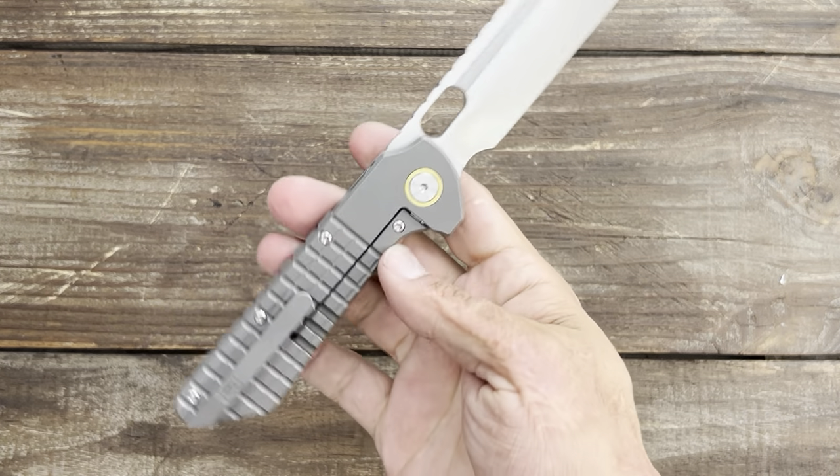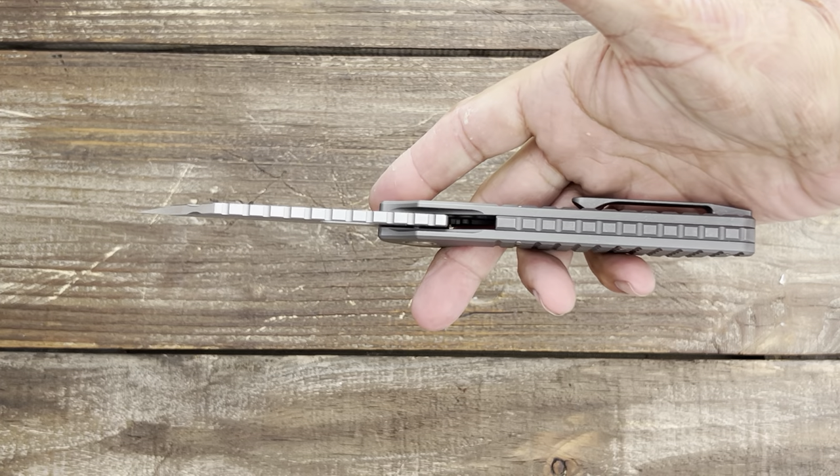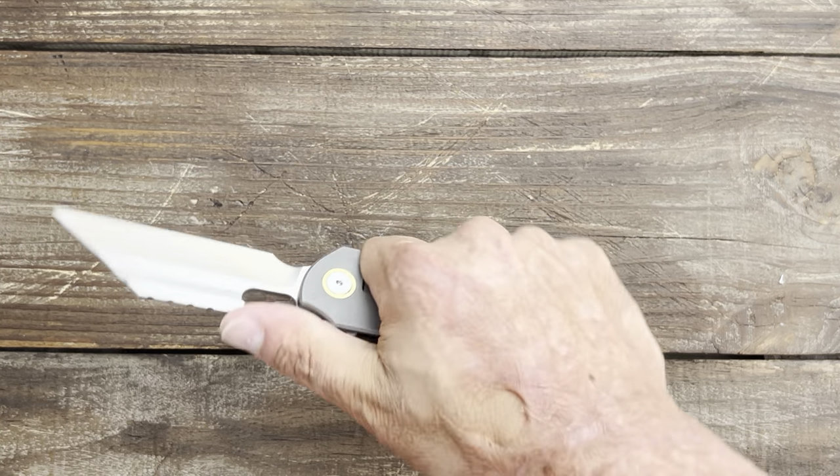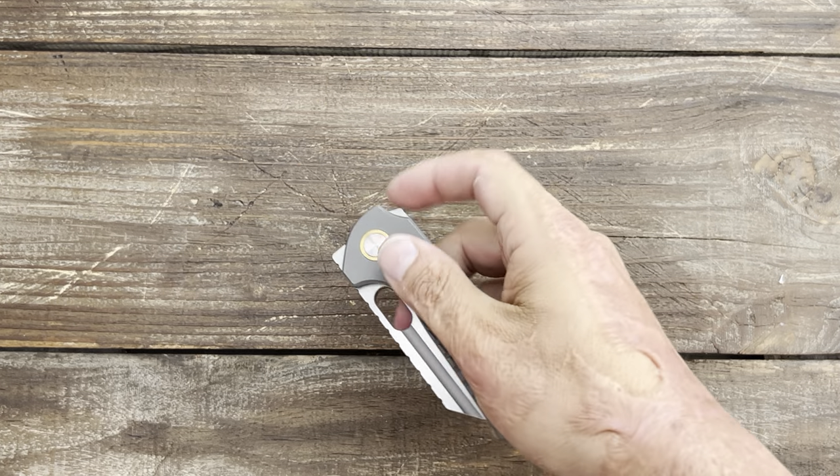It's a chunker, but I think it's beautiful in its own way. Choke up on it — it's got grip for days. There's just something about it that I love, and this is another one that keeps getting smoother and smoother the more I carry and use it.